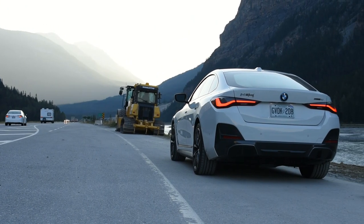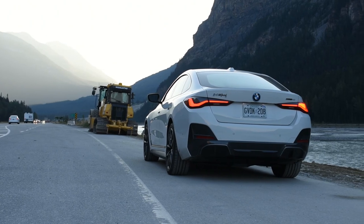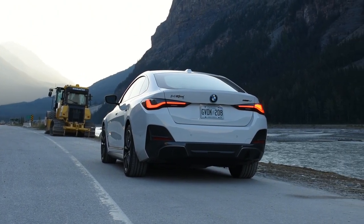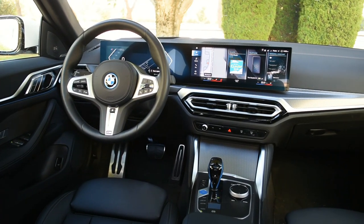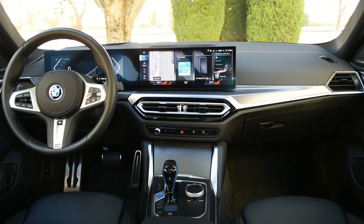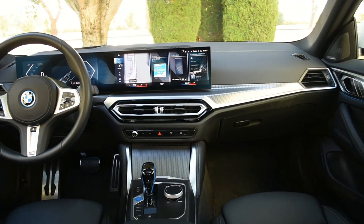The eDrive35 has 235 horsepower, is the most affordable, and shares a rear-wheel-drive-only powertrain like the eDrive40, with 0-60 times under 6 seconds. If you want BMW M performance, the M50 has a whopping 536 horsepower, and you can sprint from 0-60 in comfortably under 4 seconds.